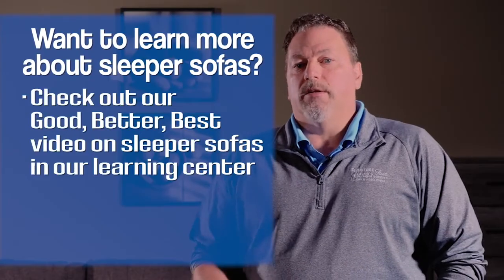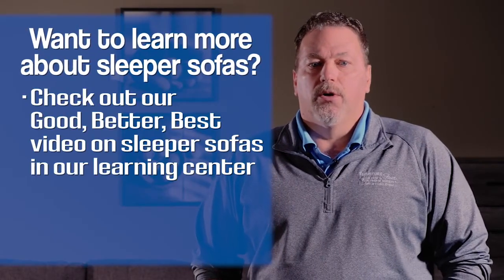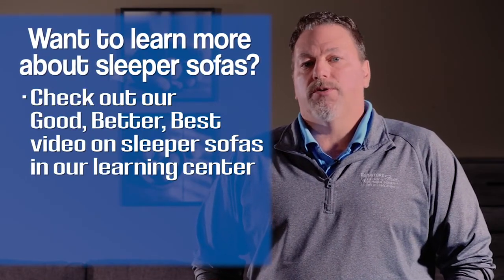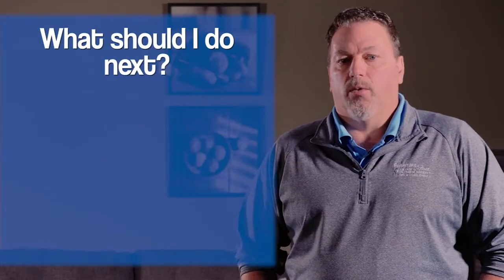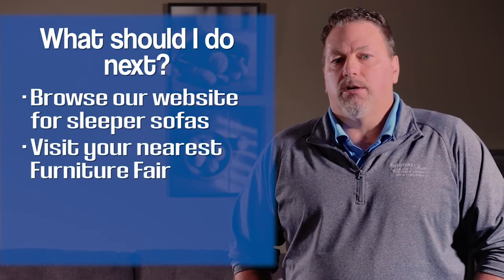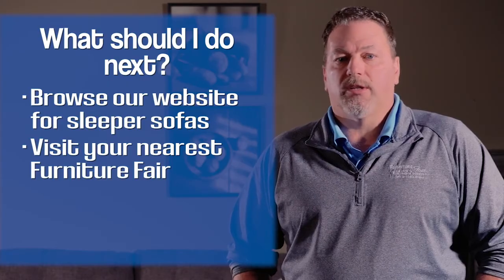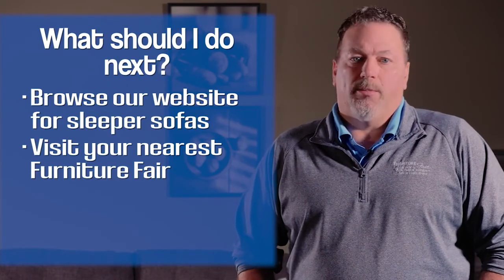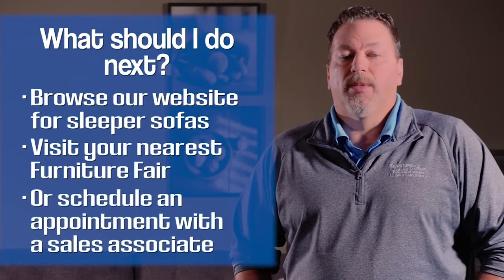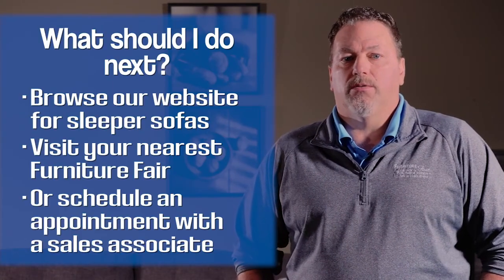If you're interested in learning more about the good, better, and best versions of sleeper sofas, please check out our video where it goes into why certain sleeper sofas cost more and what the benefits of that increased price range are. There are different ways to figure out what you may want or need. You can browse our website — we have plenty of sleeper sofa options there. You can also come in and speak to me or any sales associate and we'll show you how a sleeper sofa works. Or you can schedule an appointment and we'll be more than glad to show you what we have available.